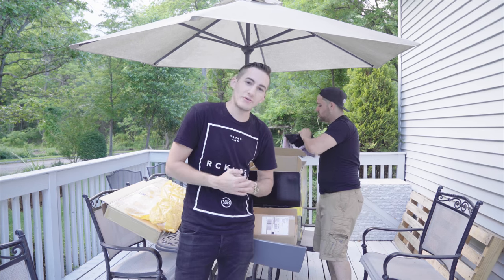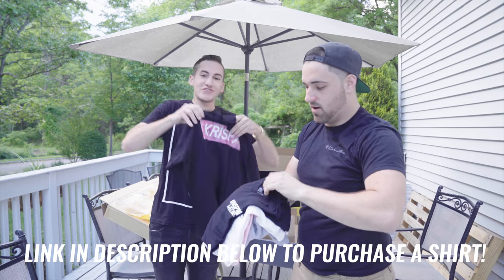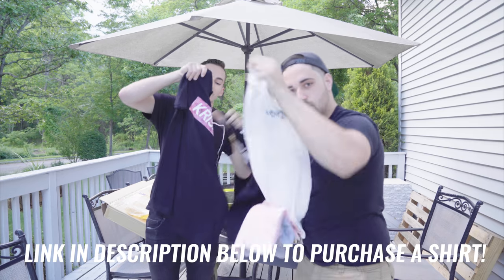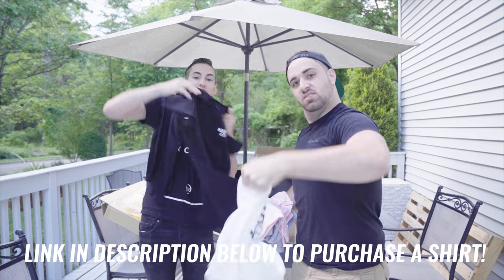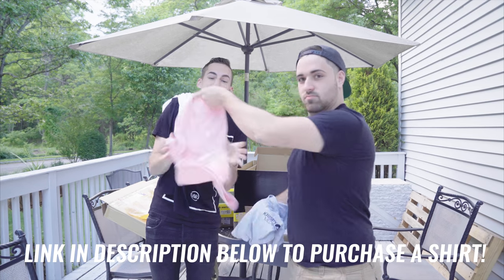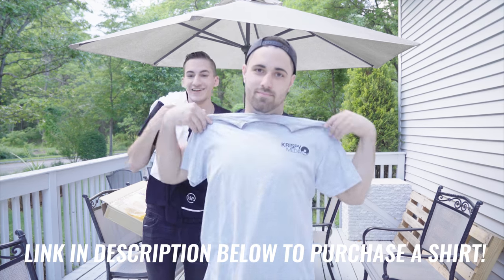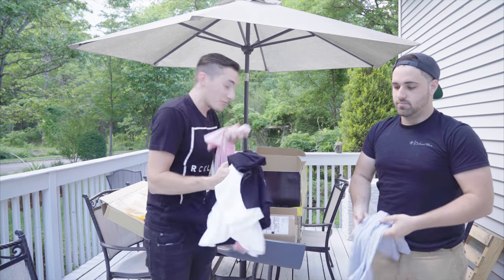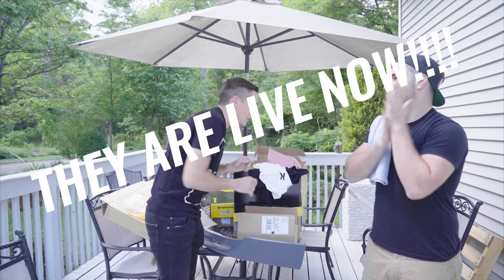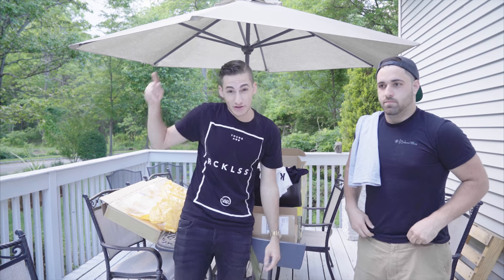A lot of you guys have been asking about merch - shirts are here! We got multiple shirts with different designs coming in. These are going up on the website very soon, we just gotta set everything up. We have ones with the donut logo and ones with the Crispy Media logo on the front and back. We first sold them at the Boston APX meet - some of you guys picked them up early. We'll put these up on the website soon so you can pick up some merch and rock it at shows.